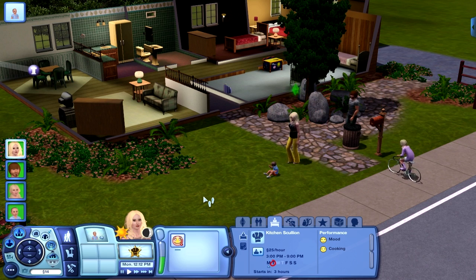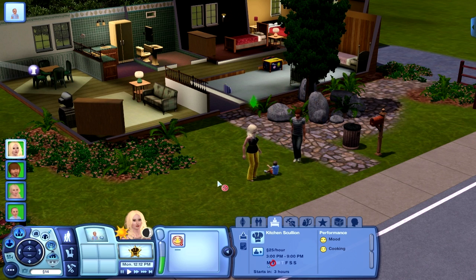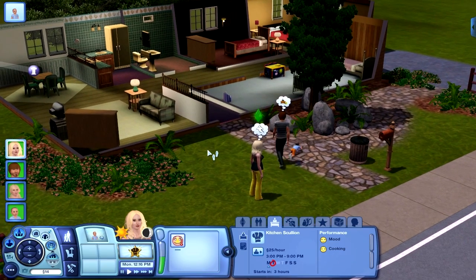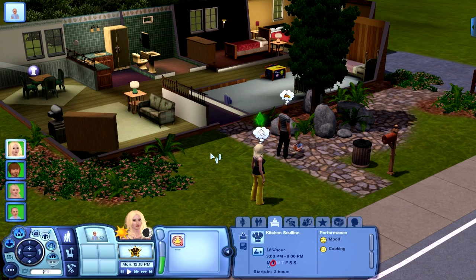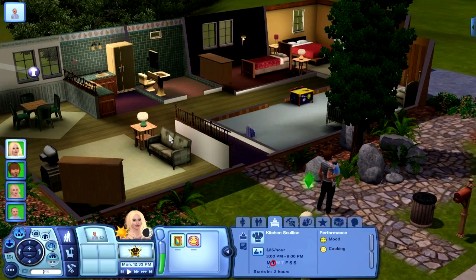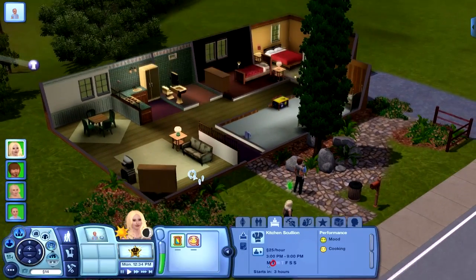Hey guys, welcome back to Let's Play The Sims 3 Showtime, this is part number three. You're probably looking at this house and thinking, if you saw part two, this is not the same house. The other house had a lot of problems and things like that, so I just came to this house which I like far far better.